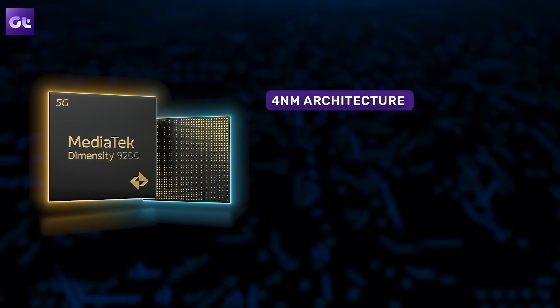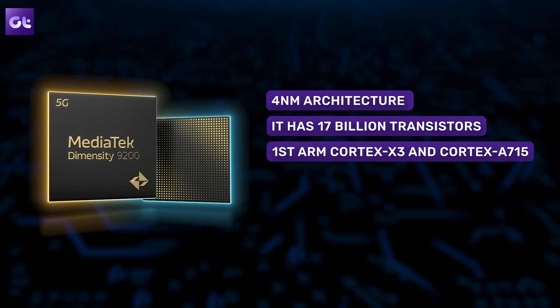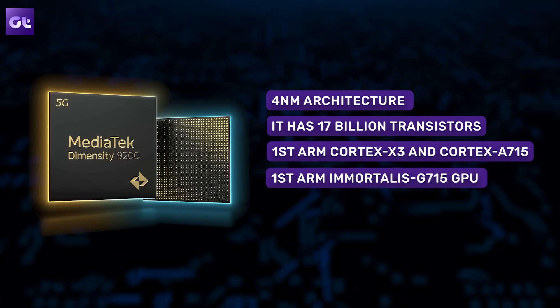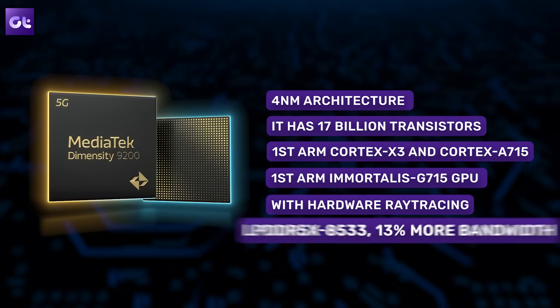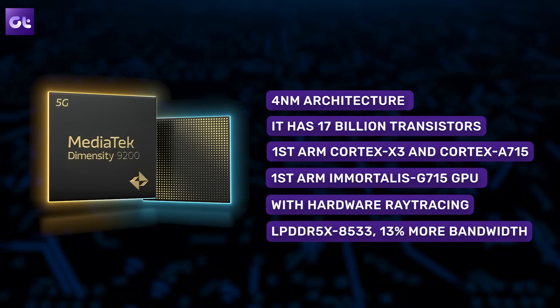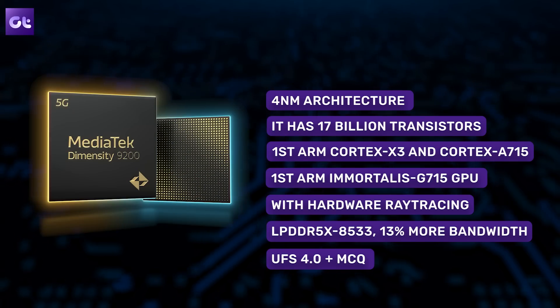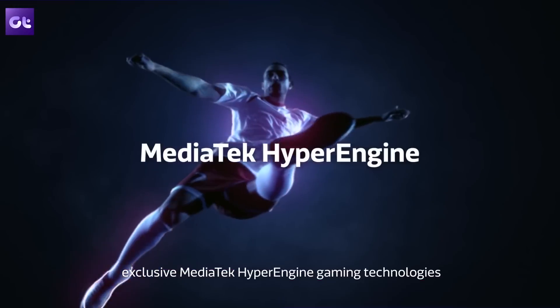It's a flagship processor that's meant to offer a flagship experience, and with its technological advancements, that's definitely going to be the case. Just look at the specs: it's designed on a 4nm architecture, which brings about 17 billion transistors, coupled with the first ARM Cortex X3 and Cortex 715 cores. This also features the first ARM Immortalis G715 GPU with hardware ray tracing for amazing visuals in games. You also get the fastest memory support for any processor thanks to LPDDR5X at 8533 Mbps — a first — and it's also one of the first processors to support the brand-new UFS 4.0 storage with MCQ for boosted read and write speeds.